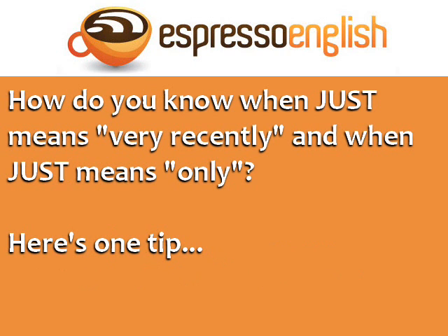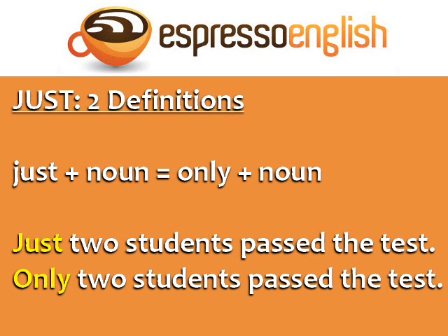So, how do you know when just means very recently, and when just means only? Here's one tip: just plus a noun is the same as only plus a noun. Just two students passed the test — only two students passed the test. Students is a noun, so these two sentences are the same.